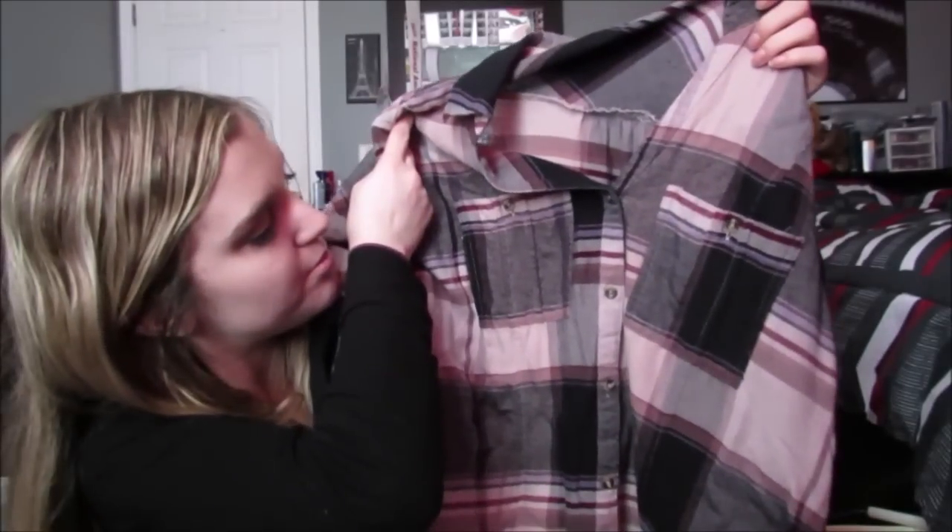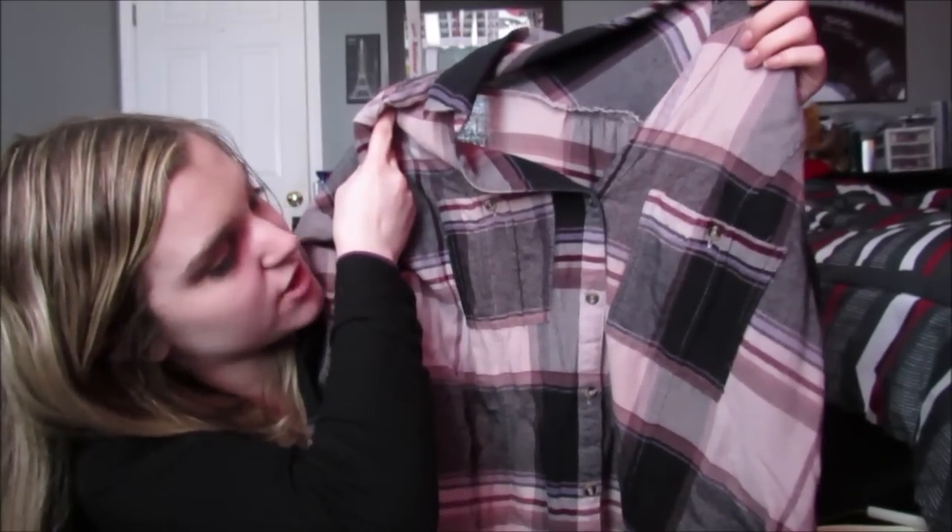Then I got another flannel, and this one was 50% off too, so it was $4, and it's just this pink and lavender and black colored flannel. I love flannels because it's just one shirt and it's easy, and it's an outfit and it's cute. I love flannels and I'm sick of all my old flannels, so that's why I got some new ones.